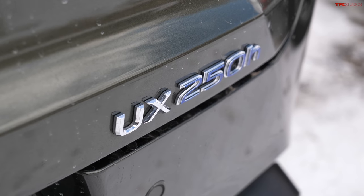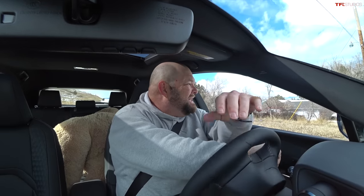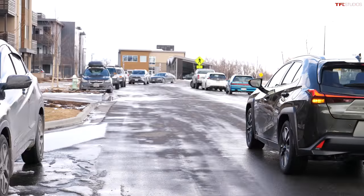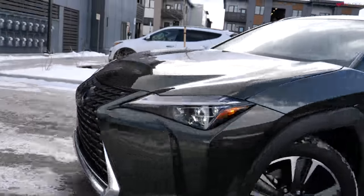The UX is not a powerhouse — it puts out 181 horsepower, and it's not a fast car. Once you get to about 25 mph it starts to move, but until then it's slow and leisurely. The good news is it gets incredible combined gas mileage: 39 MPG, which is better than the other two. Between the sporty looks and outstanding fuel economy, those are the positives.